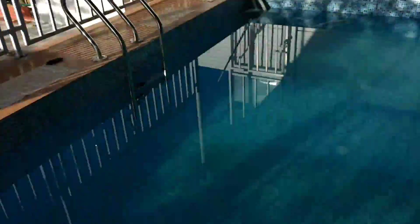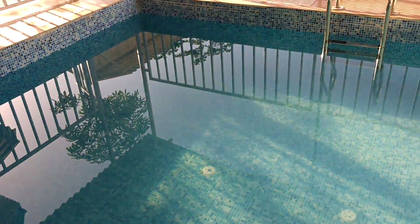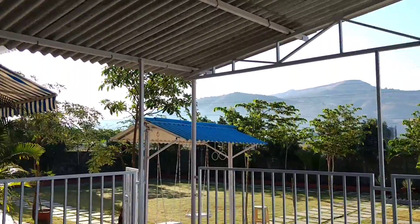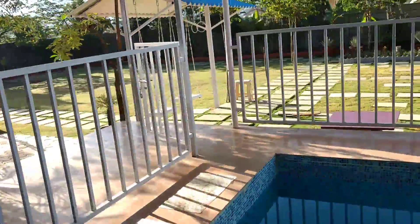There is a swimming pool. Here is a little bit of a pool view from the pools. View from the pool.